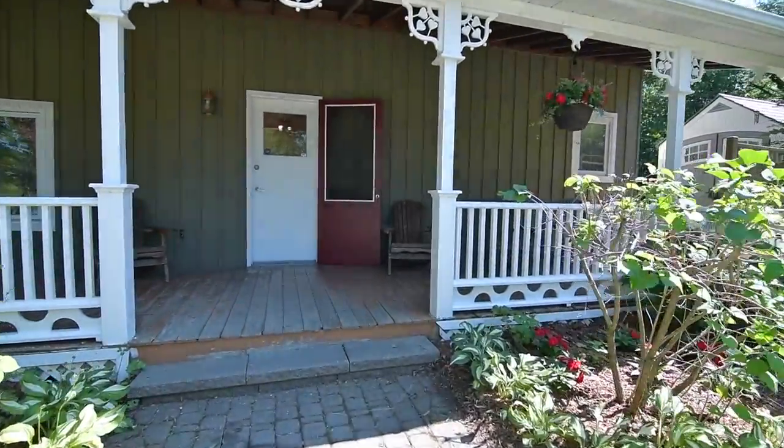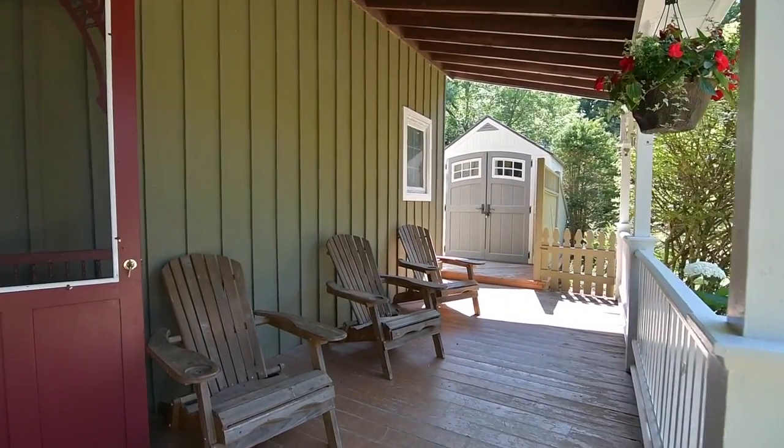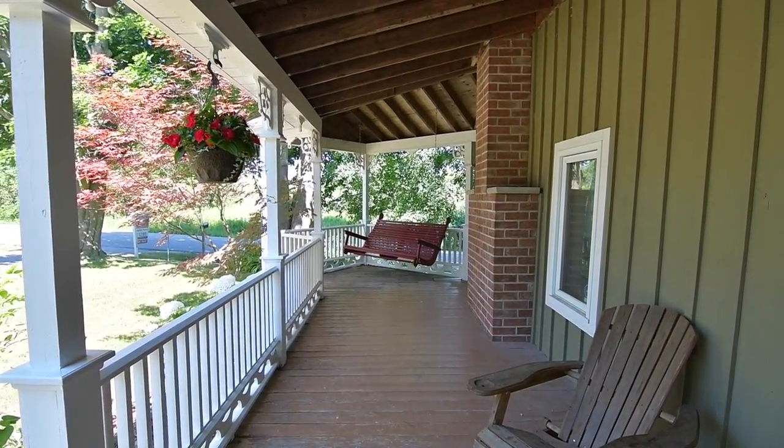Built in 1867, and while it has been updated to modern standards, gingerbread details, a traditional covered front porch, and the exposed brick of the chimney retain the character of the original homestead.